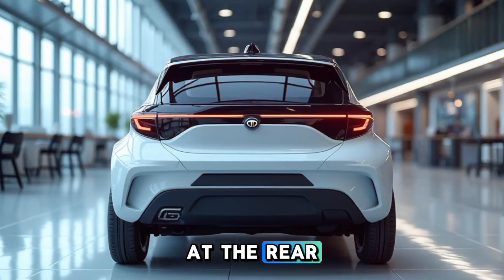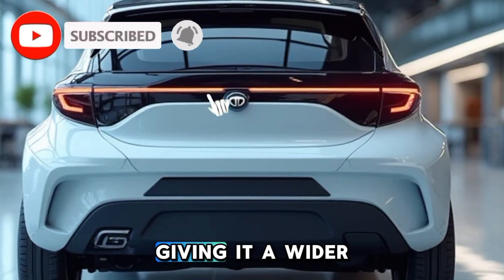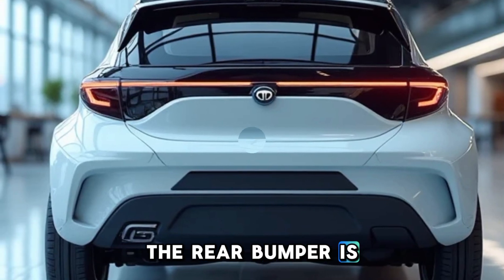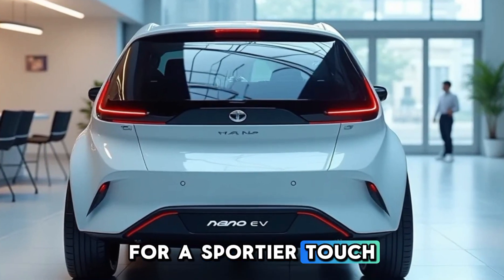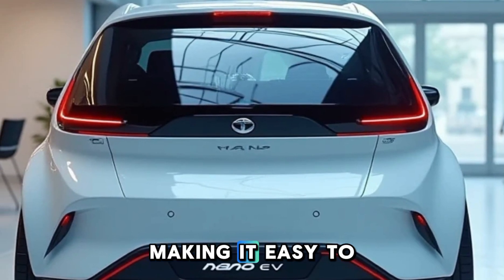At the rear, the car now sports a new LED taillight setup which stretches across the tailgate, giving it a wider and more sophisticated stance. The rear bumper is clean and simple, featuring a diffuser-like element for a sportier touch. The charging port is neatly integrated into the back, making it easy to access.